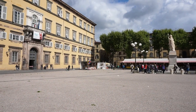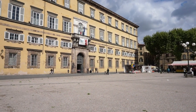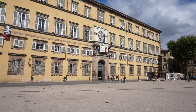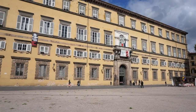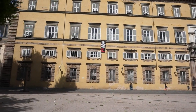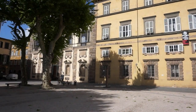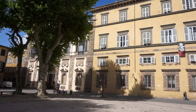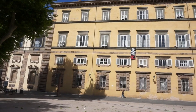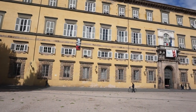The very first square we encounter is the immense Square of Napoleon. Napoleon's forces occupied Lucca in 1805, and control of Tuscany was given to his sister Elisa. This square has beautiful buildings from the beginning of the 19th century.